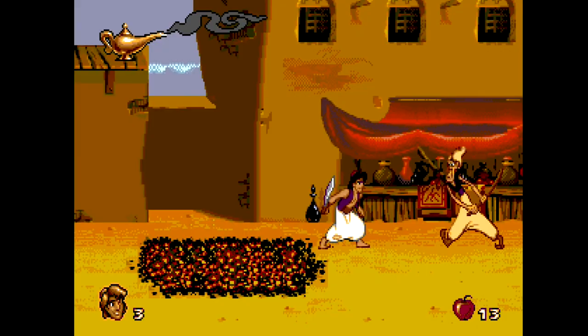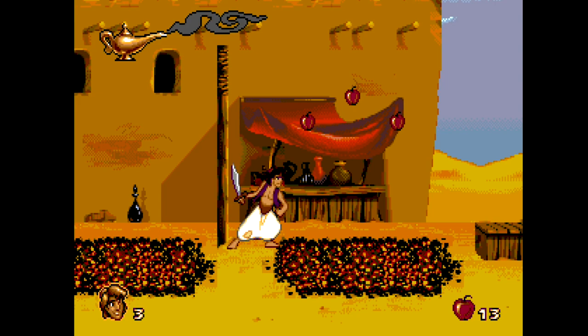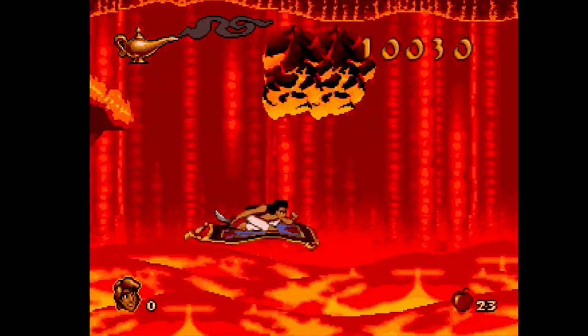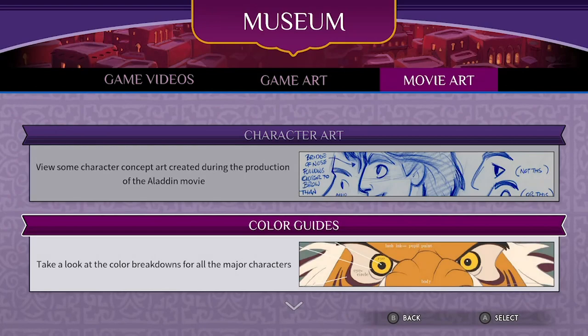Aladdin was one of the games I thought should have been included with the Sega Genesis Mini, because it was a phenomenal Sega Genesis title that really showcased the talent that Virgin Interactive had at the time. A lot of those guys went off to form Shiny Entertainment and created Earthworm Jim. It really pushed the medium forward because of the rotoscoped animation — it just looked like you were playing a cartoon. It's one of those seminal titles for the platform.